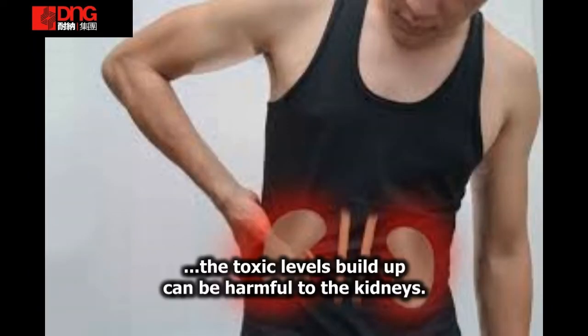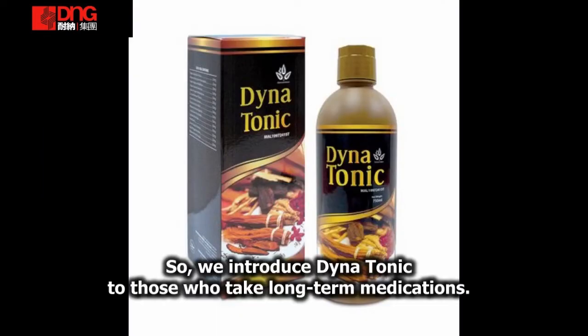Toksin mungkin mempengaruhi kesihatan. Jadi di sini, kami menunjukkan Dinatonik kepada mereka yang mengambil ubat sepanjang masa.